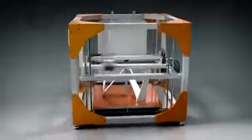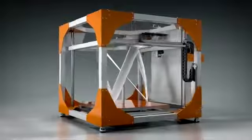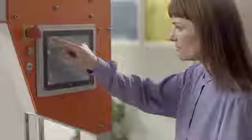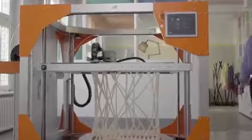Whether you're producing a series of objects or designing a single product, large-scale prints now build faster. An integrated control unit and touch panel allow you to monitor print time, change the speed, or even adjust the temperature of the print bed, all while the print is in progress.